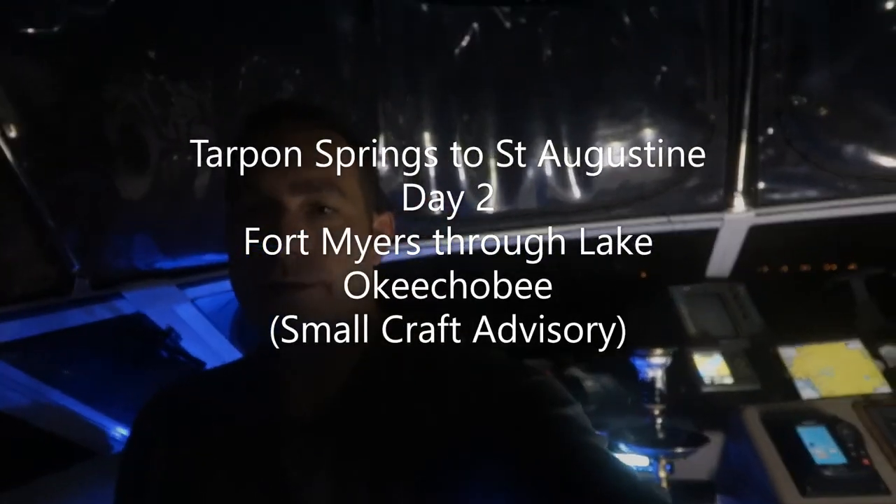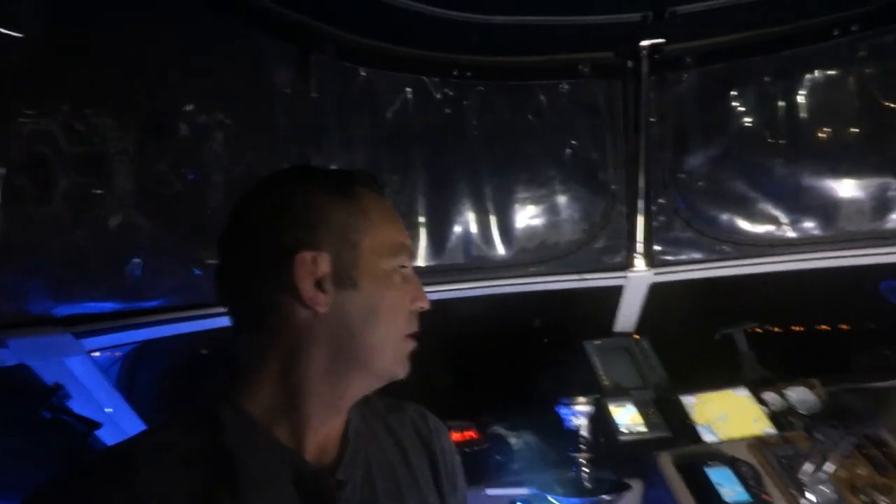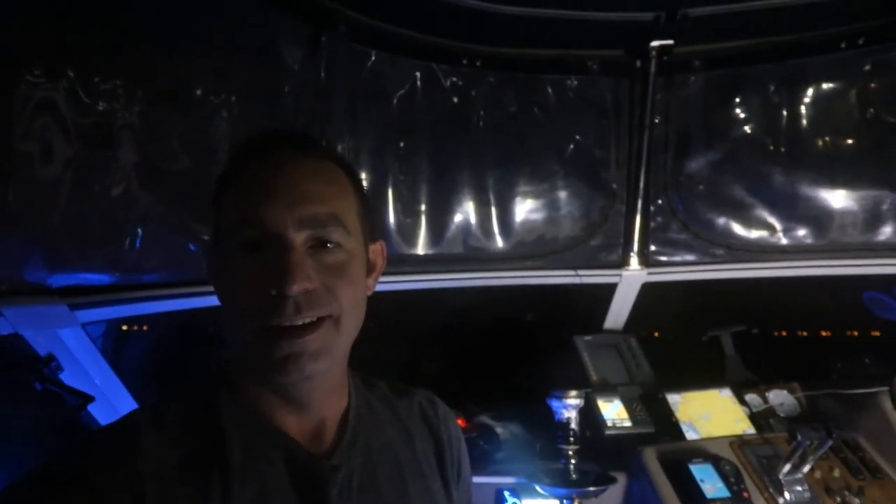This is the morning of day two. It is 6:30 in the morning in Fort Myers. Already had a nice shower, slept about four hours. We're going to try to get through the entire Lake Okeechobee today and up the East Coast somewhere.